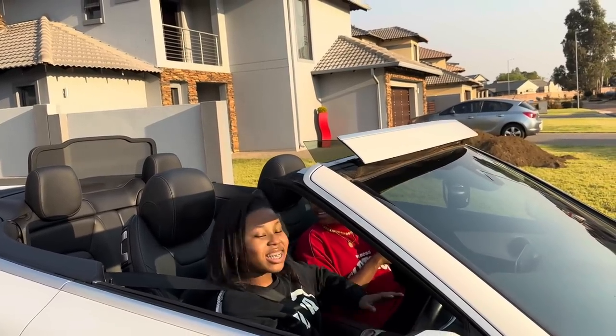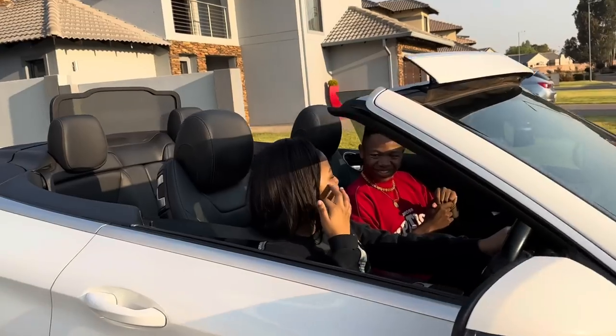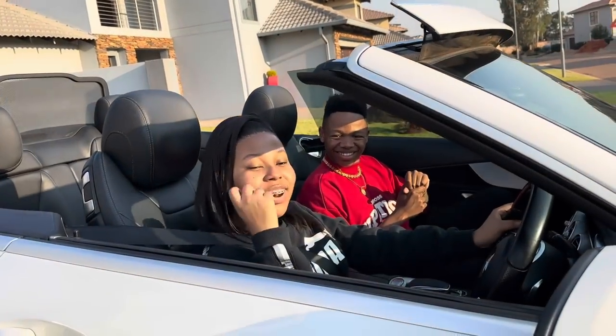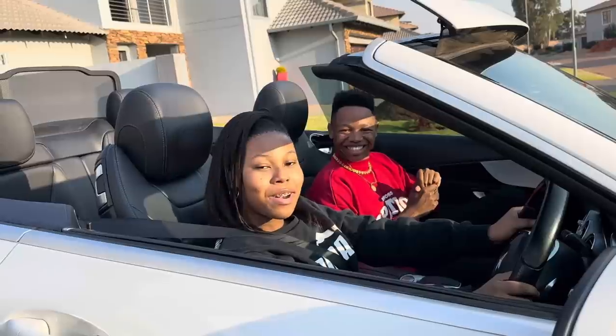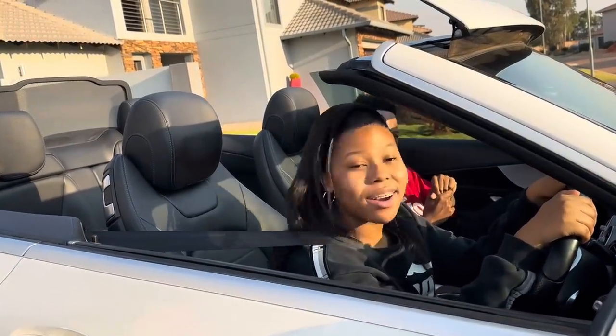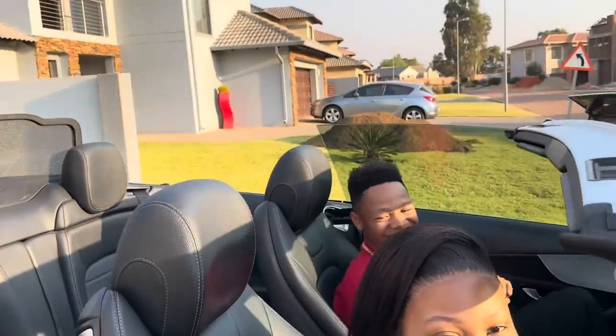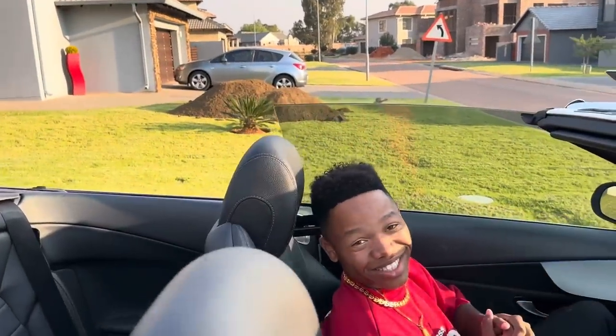Another cool feature about this beautiful baby is that when you press this button, it shields us from the wind — aerodynamics. So when I'm going as fast as a jet, we are safe. I hope you guys enjoyed this car tour and my car.